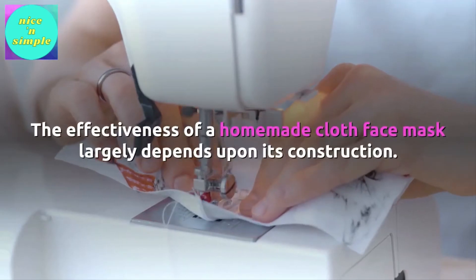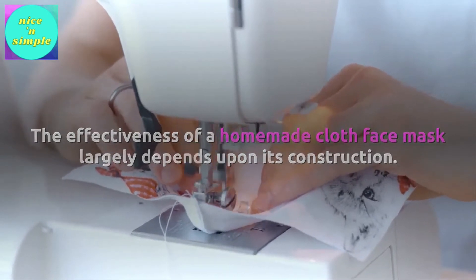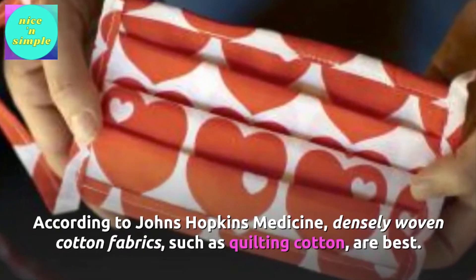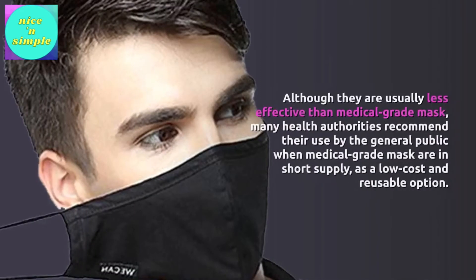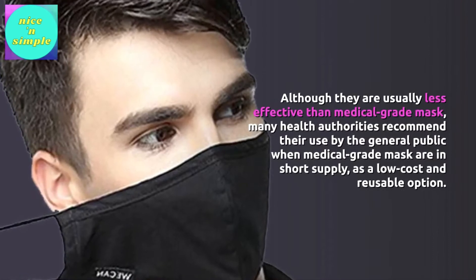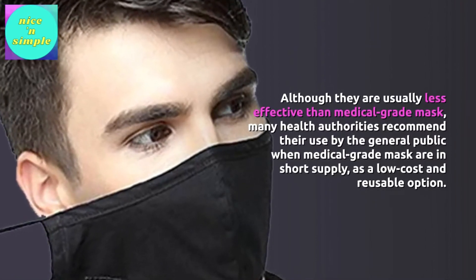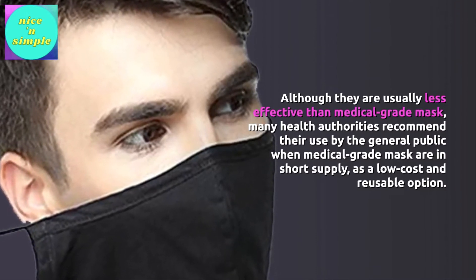The effectiveness of a homemade cloth face mask largely depends upon its construction. According to Johns Hopkins Medicine, densely woven cotton fabrics, such as quilting cotton, are best. Although they are usually less effective than medical-grade masks, many health authorities recommend their use by the general public when medical-grade masks are in short supply, as a low-cost and reusable option.